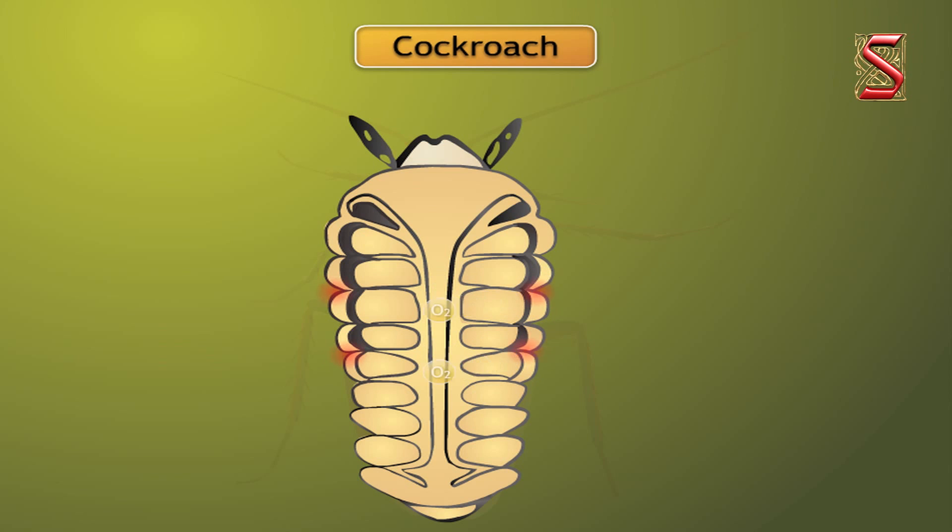Similarly, carbon dioxide from the cells goes into the tracheal tubes and moves out through spiracles. One interesting thing to note is that these tubes and tracheae are found only in insects and not in any other group of animals.